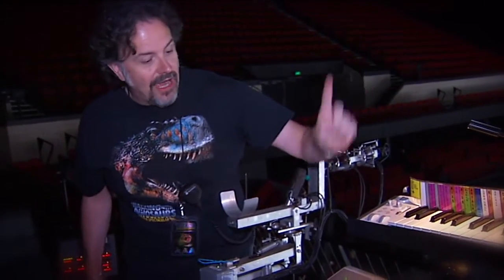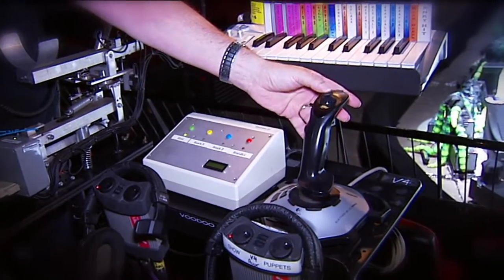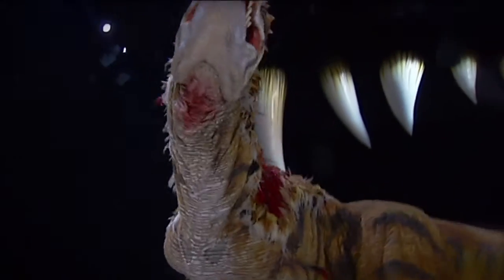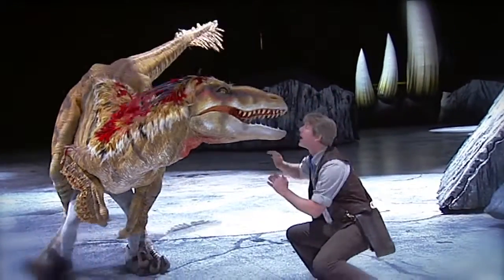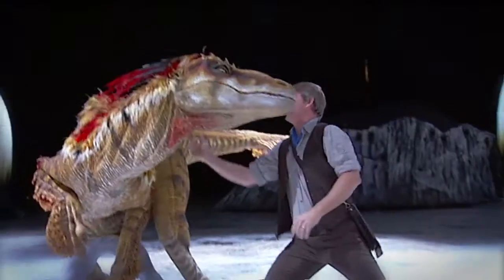We also have a joystick that controls the mouth open and closed, makes the eyes blink up and down, and the eyes move side to side. So, even though humans and these dinosaurs never lived alongside one another, this comes pretty close to experiencing what they would have been like up close.